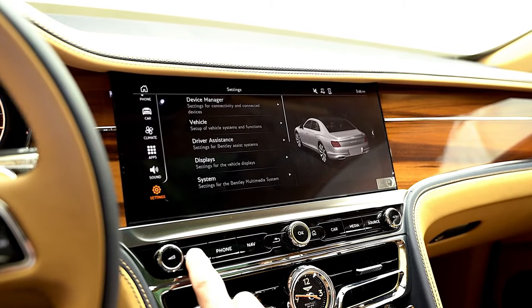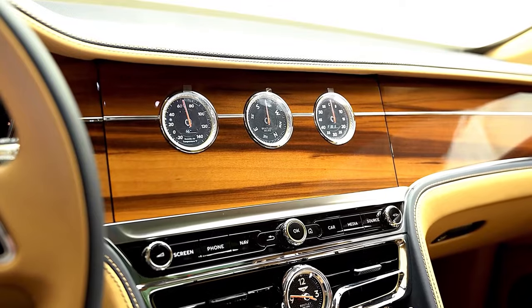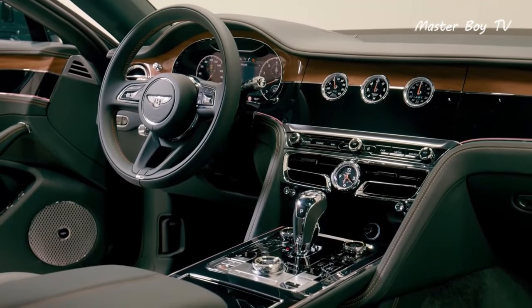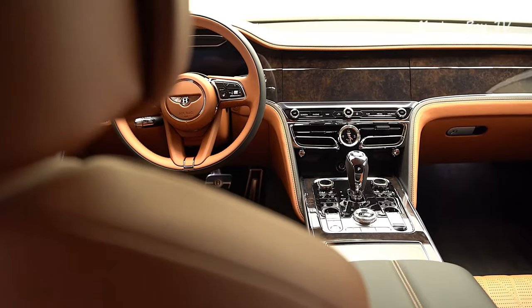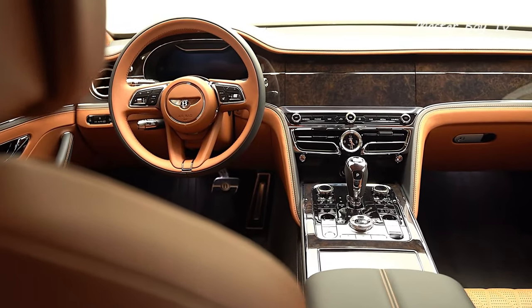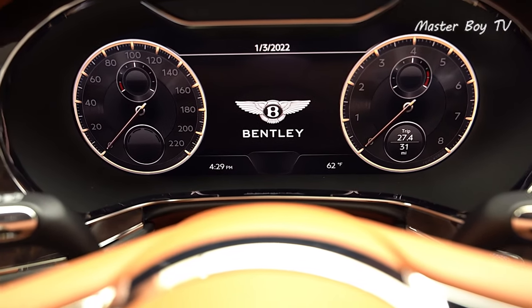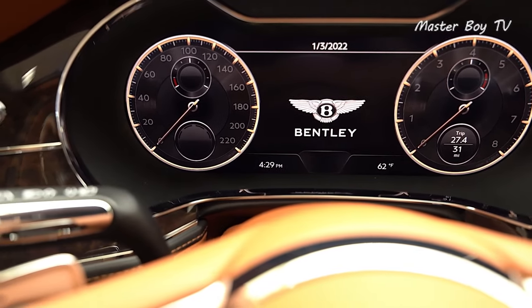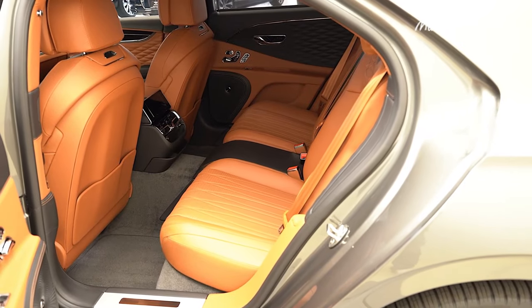Just like any other Bentley, the Flying Spur's V8 trim is also endlessly customizable. From the Flying B etched on the bonnet to the most minuscule interior details, everything can be crafted to the customer's unique requirement. Setting aside the customizations, the standard Flying Spur is plenty capable to leave you in awe of its beauty, comfort, and otherworldly driving dynamics.